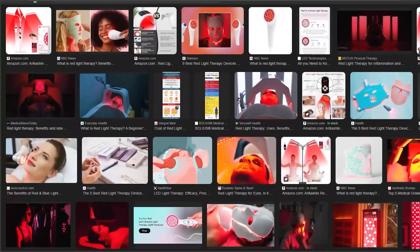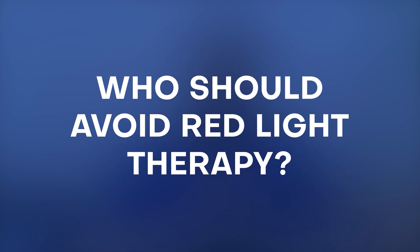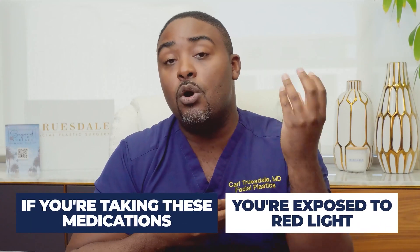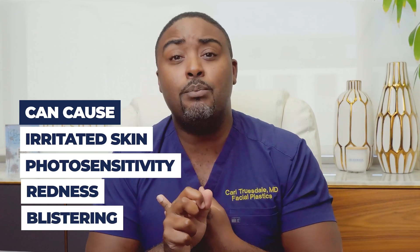If you do a quick Google search, you'll see a ton of red light therapy options. The first and most important thing is making sure whatever we do is safe. In general, red light therapy is safe for many people and there are very few side effects or downsides, but there are special considerations for people who should avoid it or should seek specific medical advice. There are certain photosensitizing medications — including certain diuretics, anti-inflammatory medicines, and antibiotics — where if you're taking these and exposed to red light, it could cause irritated skin, photosensitivity, redness, or even blistering. It's important to review with your physician if this is an option for you.